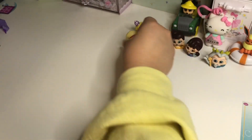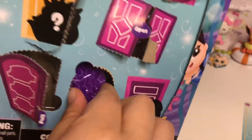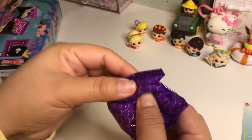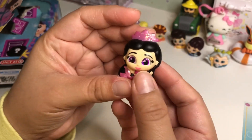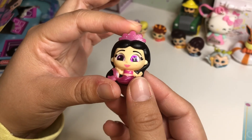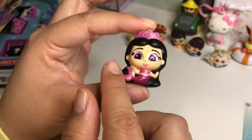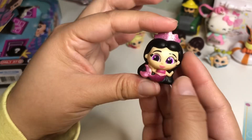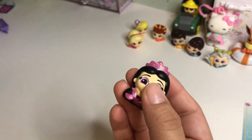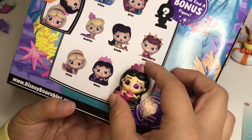Of course we still need Ariel! But oh my gosh, I think this one's my favorite. She has such a pretty light purple-pink crown and her eyes are a violet glittery color. Her body is iridescent purple and she has long pretty black hair - oh my gosh, I love this one so much! This is Alana. Alana is so pretty and cute - Alana is my favorite!